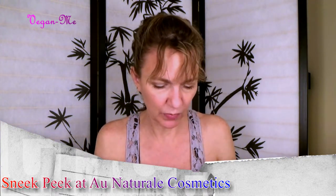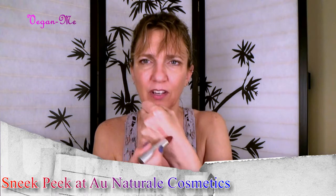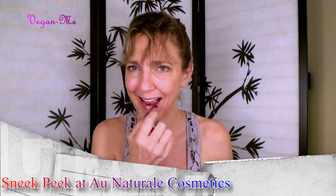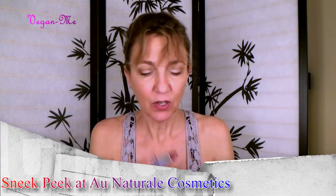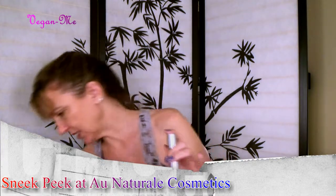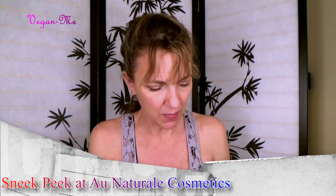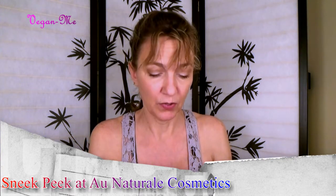I believe this lipstick is from their spring collection. When I first saw this I thought, oh my gosh, this is going to be really dark — like pink mauve, I would say. But really pretty on. So it's a really pretty sheer lipstick. If you're looking for a really vibrant color, you might not get it from this lipstick. But they also have the lip cream, and this one is in Passion Fruit, so I'll put that on over top.